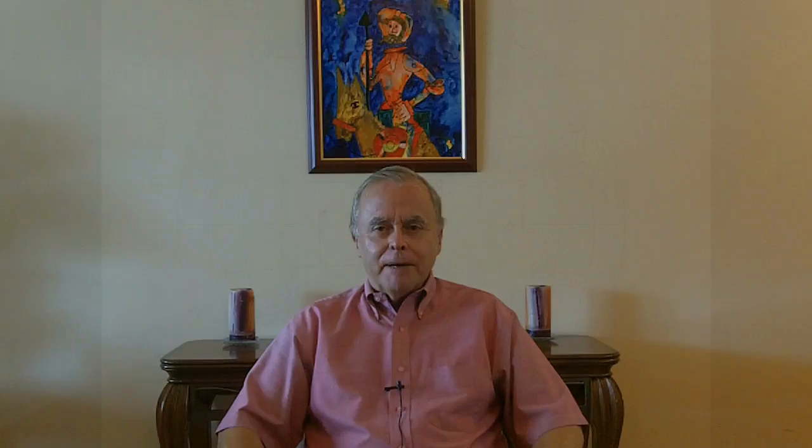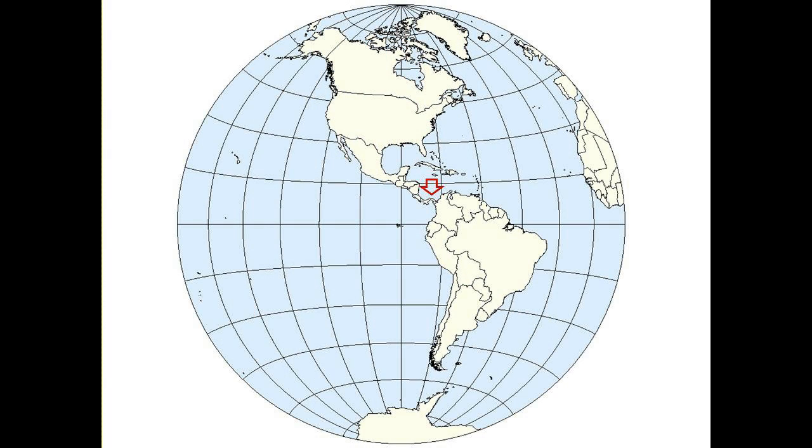A couple of items are occasionally asked of me in emails: what is this business about the Pacific Ocean being to the south, and what is a Comarca? Let's go ahead and take a quick look at that map of Panama. Panama is in the western hemisphere. Most nations of this hemisphere think of the Atlantic Ocean as always being to the east and the Pacific to the west — not in Panama.